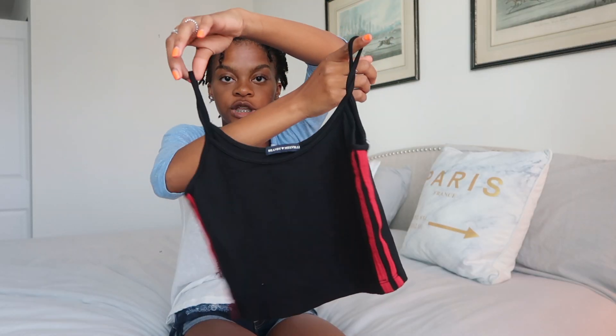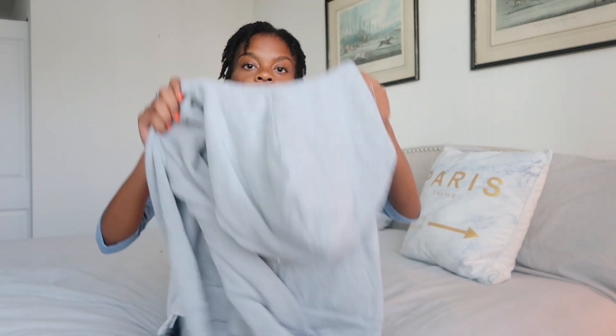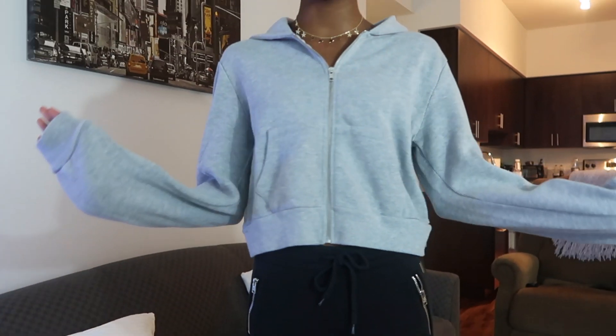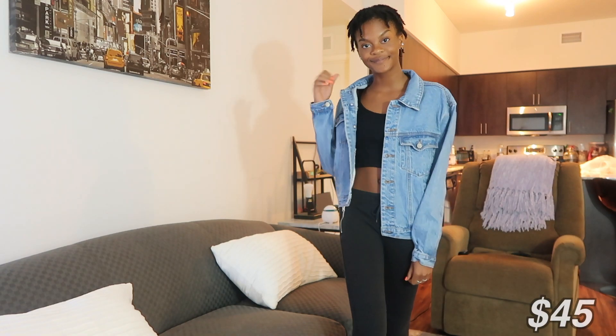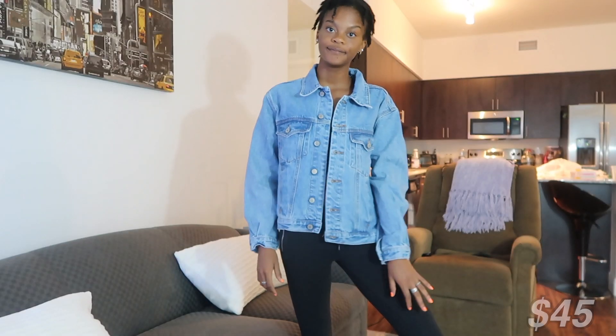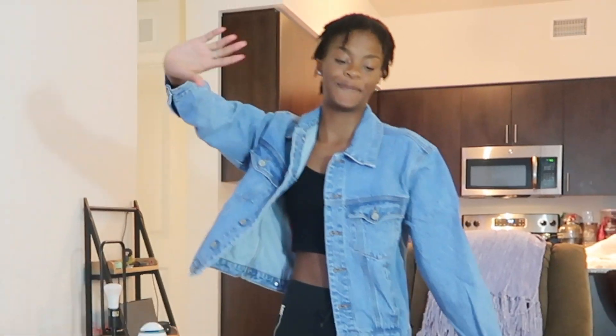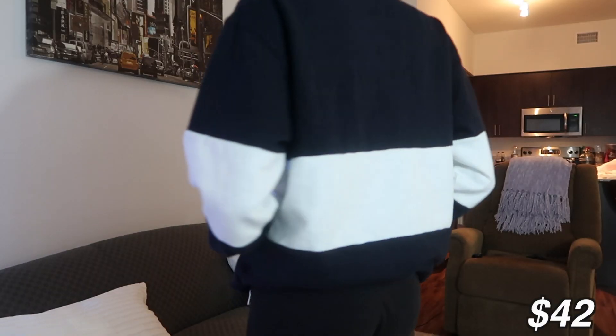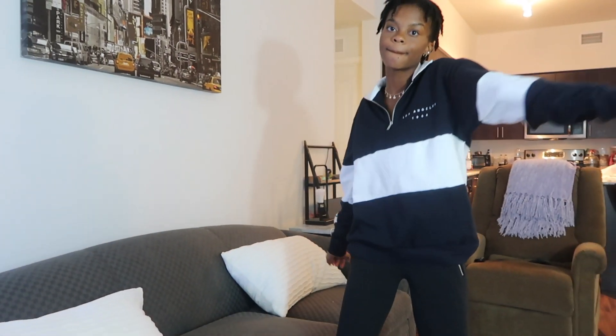The next three things are all jackets. I got this gray hoodie — I needed a really basic one with nothing on it, and it's so soft. Next is this very oversized jean jacket; I didn't think it would be this big but I still like it since I only had a distressed one. The last jacket is this navy blue and white jacket with a collar that says 'Los Angeles 1984' — I just want to snuggle in it all day at school.